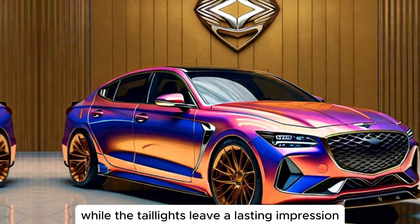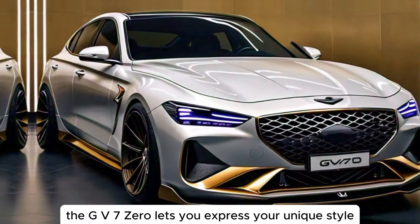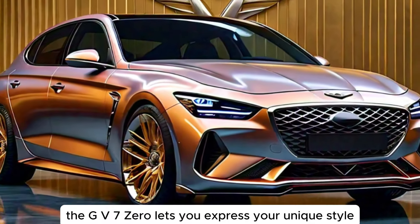While the taillights leave a lasting impression. With a variety of captivating paint colors to choose from, the GV70 lets you express your unique style.